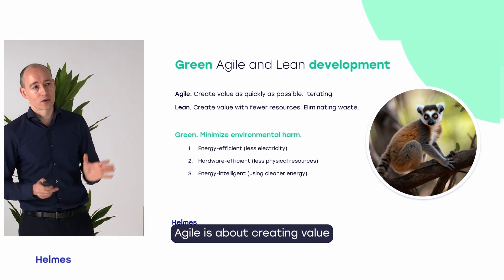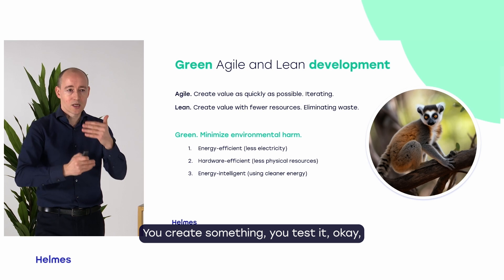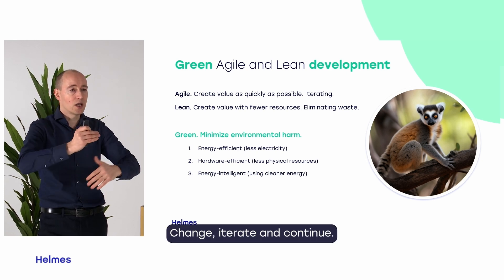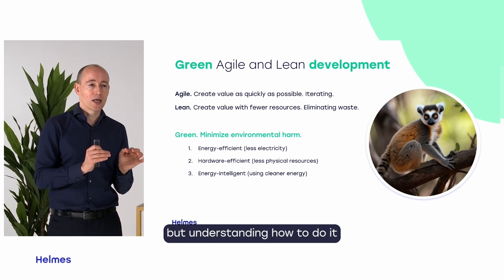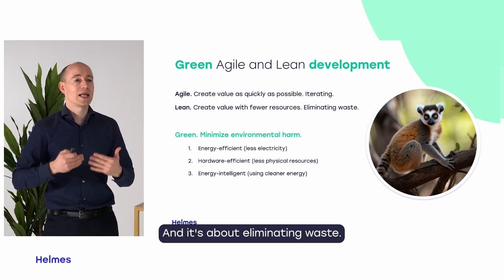Agile is about creating value as quickly as possible through iteration: you create something, you test it, use what works, change, iterate, and continue. Lean is about creating value but understanding how to do it with fewer resources — it's about eliminating waste.